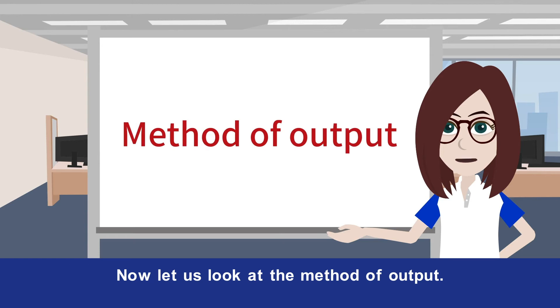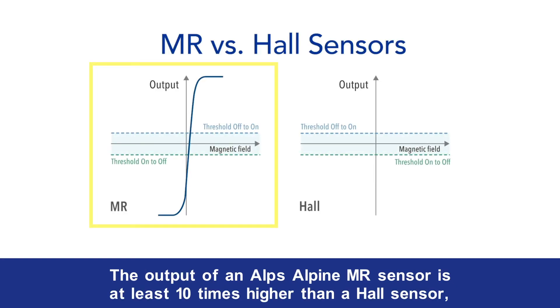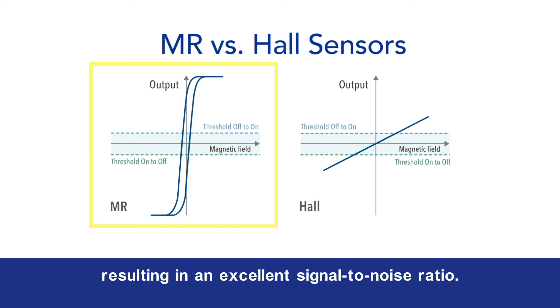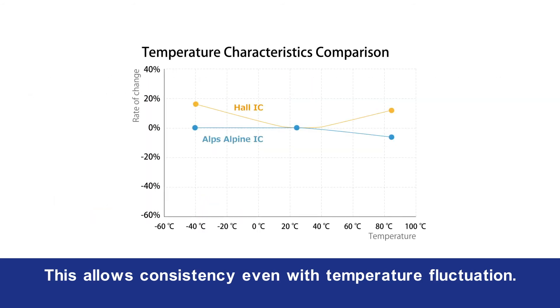Now let us look at the method of output. Hall sensor output is almost linear. The output of an Alps Alpine MR sensor is at least 10 times higher than a Hall sensor, resulting in an excellent signal-to-noise ratio. Our sensors also enjoy lower sensitivity variation, which allows consistency even with temperature fluctuation.